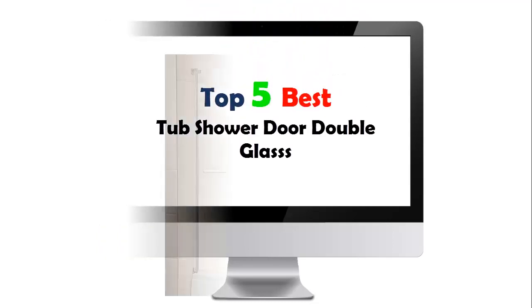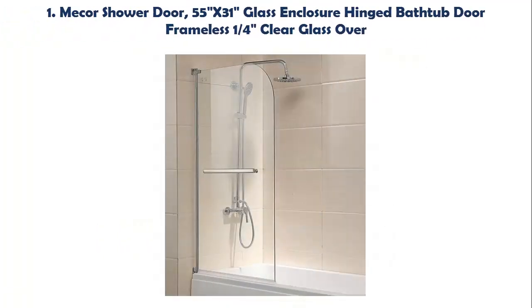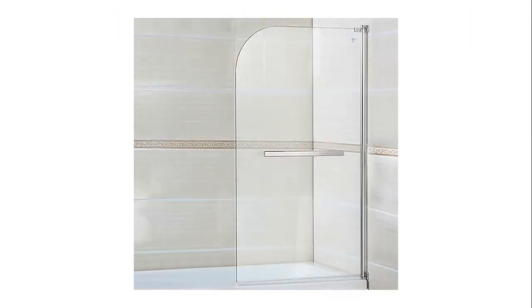Top 5 Best Tub Shower Door Double Glass. Our list at number 1: Mechor Shower Door, 55 inches x 31 inch glass enclosure bathtub door, frameless, 1/4 clear glass, high quality 1/4 safety completely transparent clear glass and chrome finish.